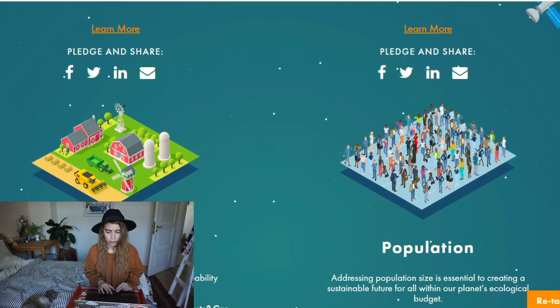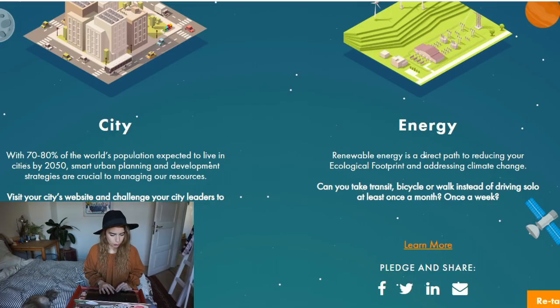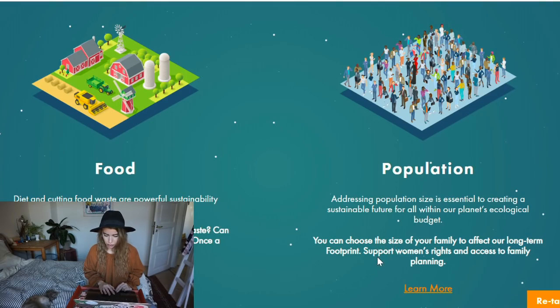The solutions the test offers cover city, energy, food, and population. It says to visit your city's website and challenge city leaders to support sustainable policies, make transit, bicycle, or walk instead of driving solo — which I do every day. It also suggests choosing your family size for long-term footprint, supporting women's rights and family planning, being a smarter shopper, reducing food waste, and trying a new vegetarian recipe once a week. As a vegan, I've got that covered.